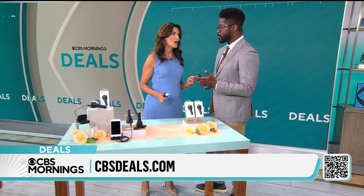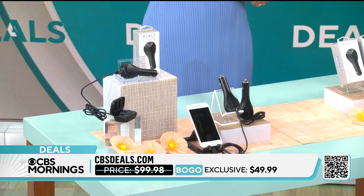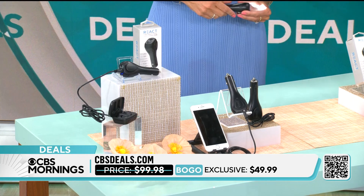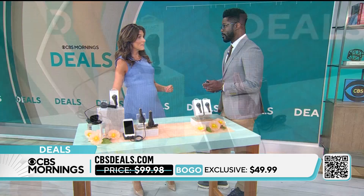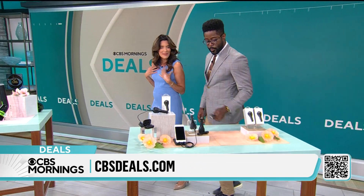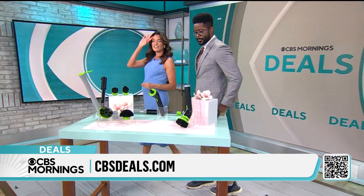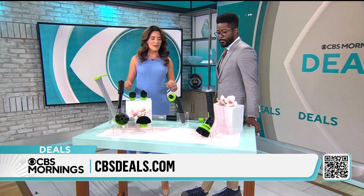Today this is buy one, get one, which I love. Buy one for yourself, gift one to your spouse, your kids, new drivers. My dad's turning 75 this weekend — I think dad needs one in his car just so I can have peace of mind. This is one of those things — you're better off having it instead of not having it. Just get two for the price of one.